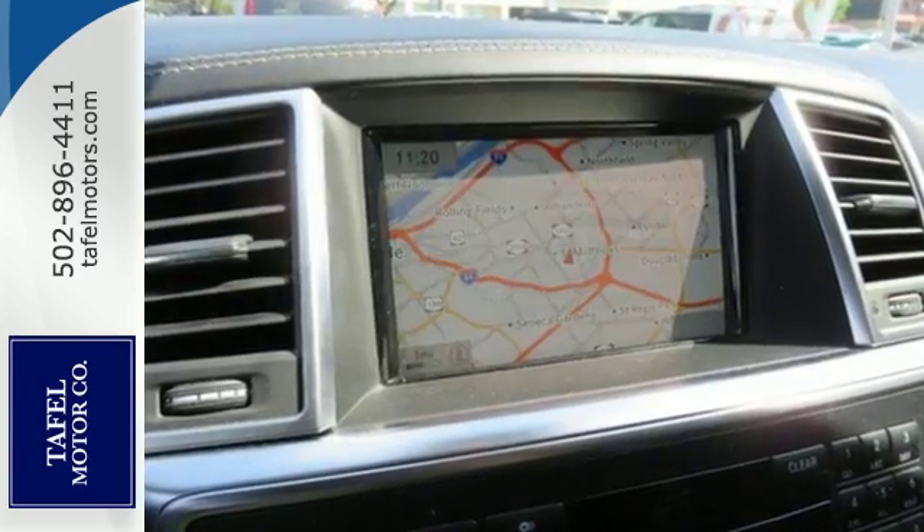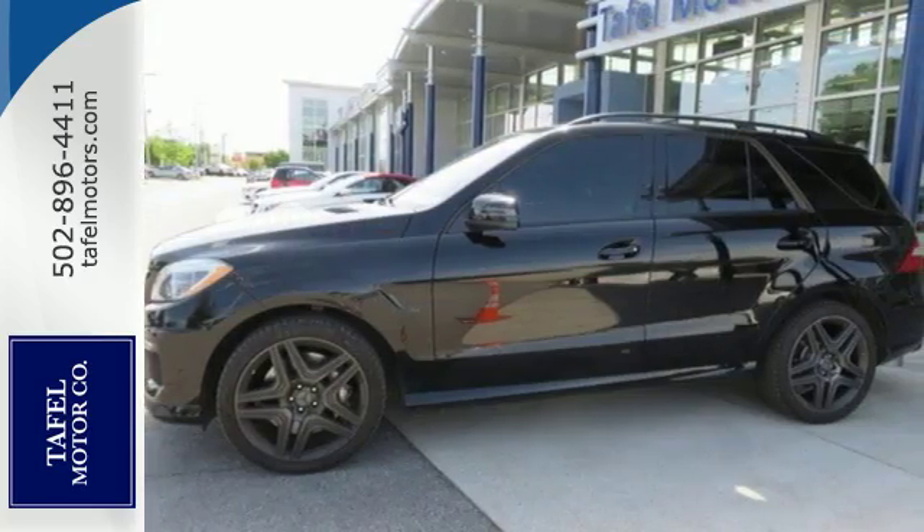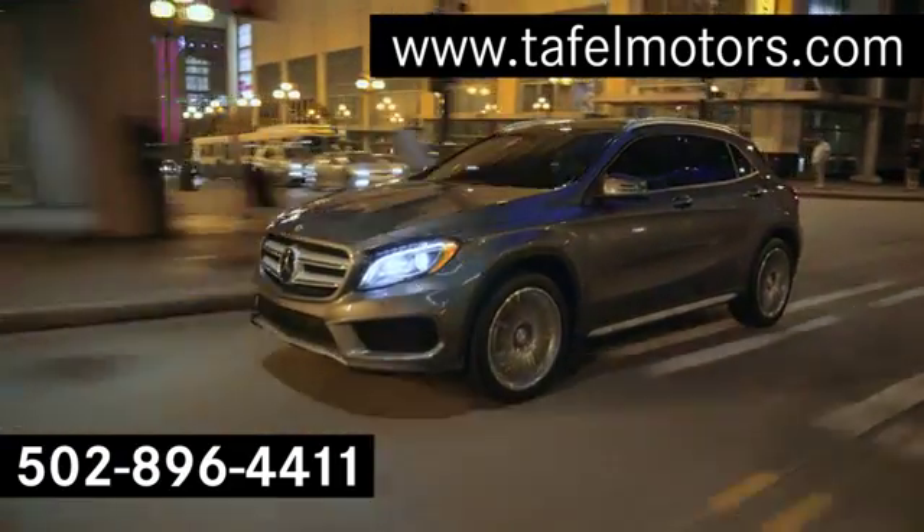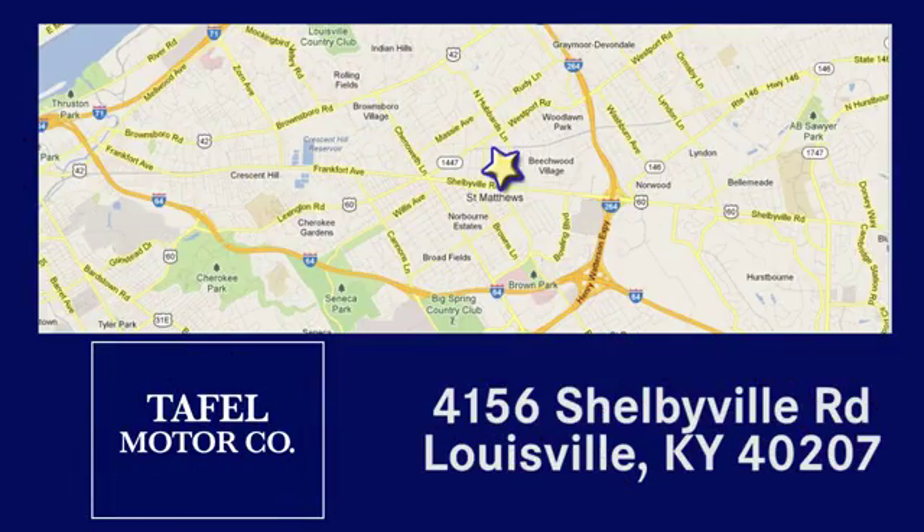See this powerful, stylish luxury SUV for yourself today. Visit us online at taffelmotors.com, or call or stop in at 4156 Shelbyville Road in Louisville. A memorable experience awaits.